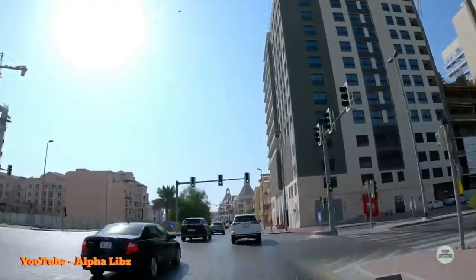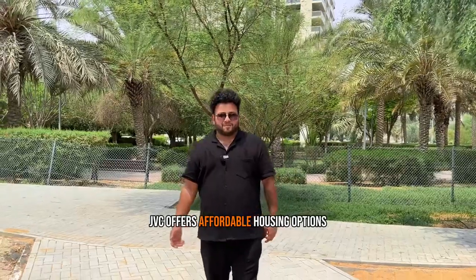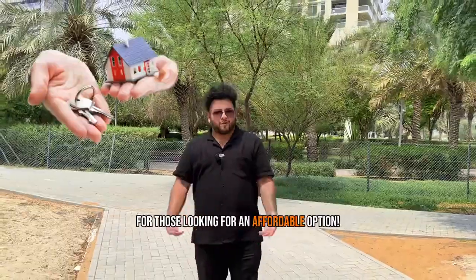This is JVC. JVC offers affordable housing options ranging from apartments to villas, making it an attractive choice for those looking for an affordable option.